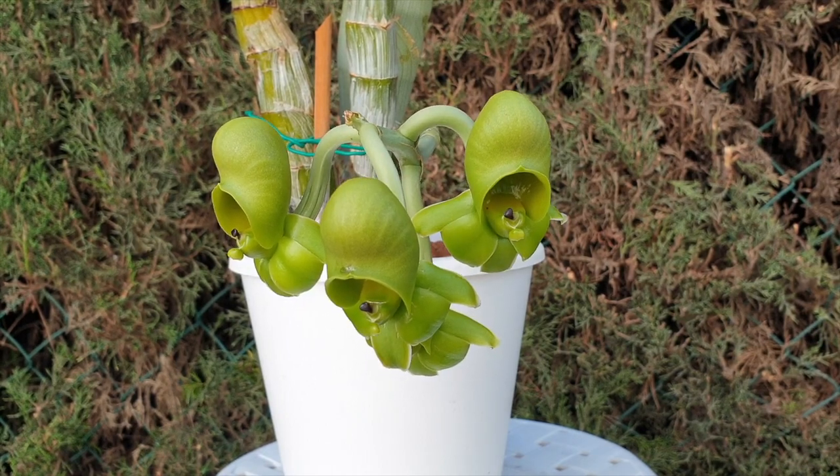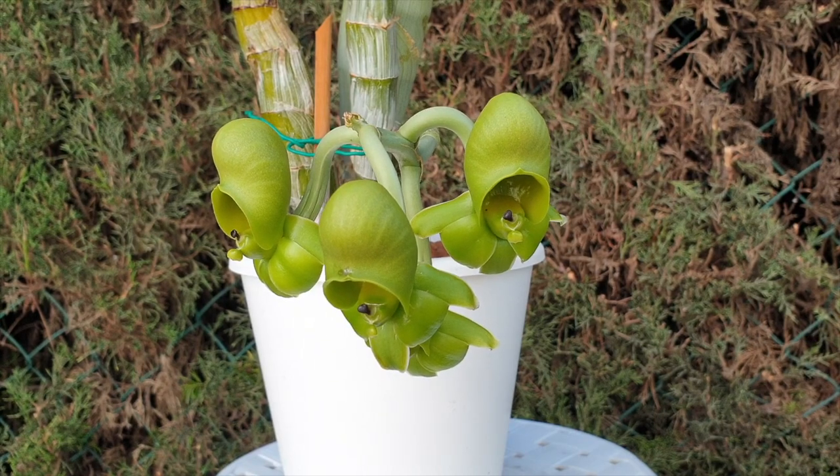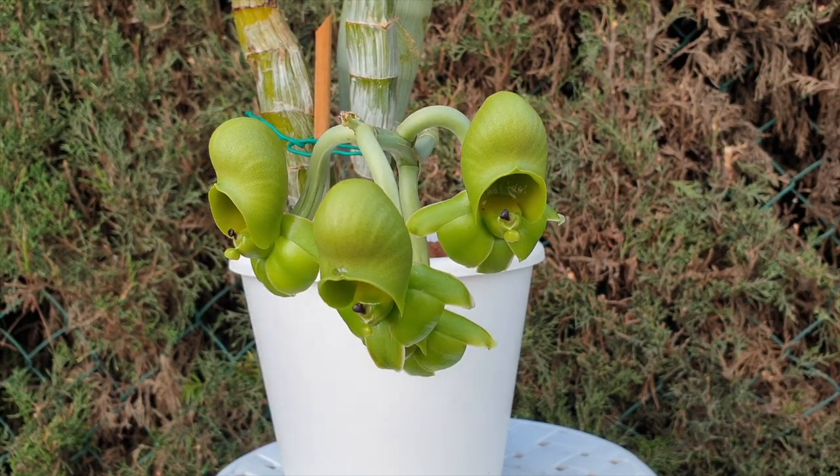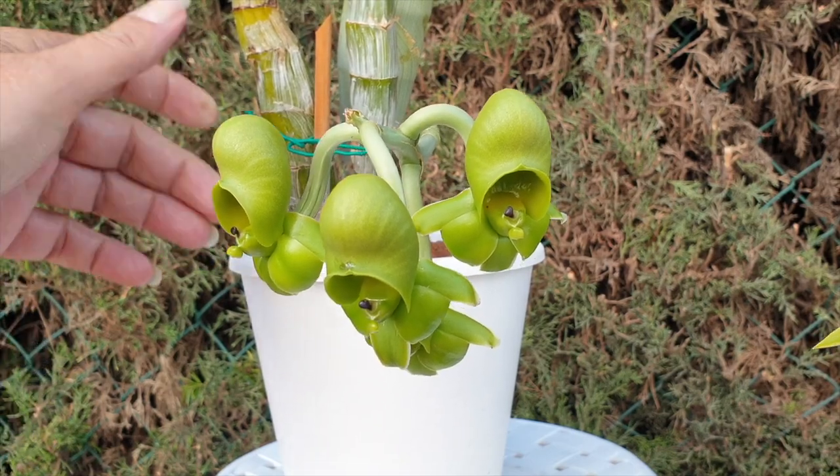It's a girl! Can you believe it — my first ever catacetum blooms and it blooms as a girl. This is my Jack of Diamonds.